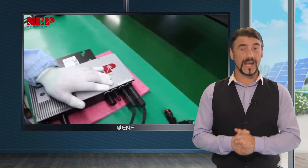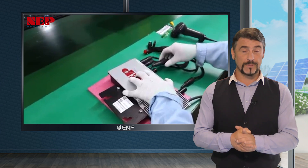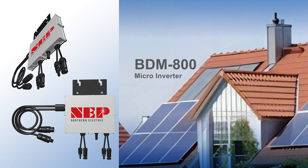Northern Electric Power, a prominent manufacturer of module-level power electronics such as PV inverters and rapid shutdown devices, proudly presents its flagship product, the BDM800.